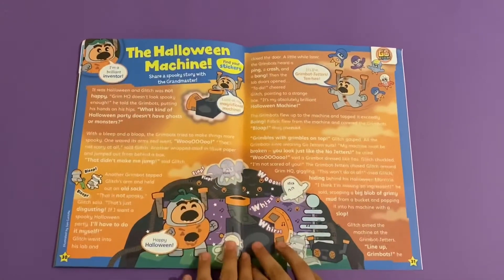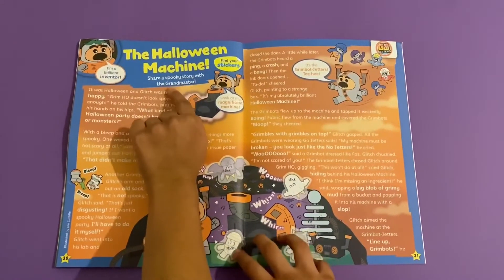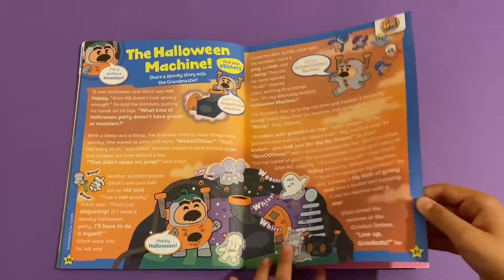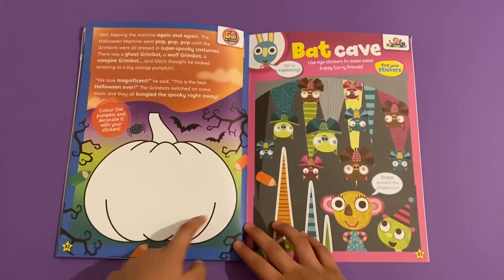Then you've got Go Jetters and this is the Halloween machine - share a spooky story with Grandmaster Glitch. There's a spooky story here, and then you've got colour a big pumpkin.